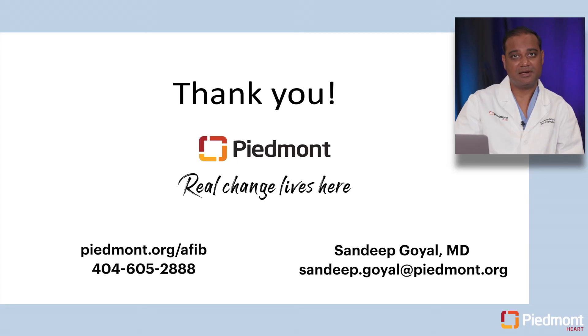Thank you for joining us. If you have any questions, please contact me. My contact information is here, and I hope you enjoy the video.